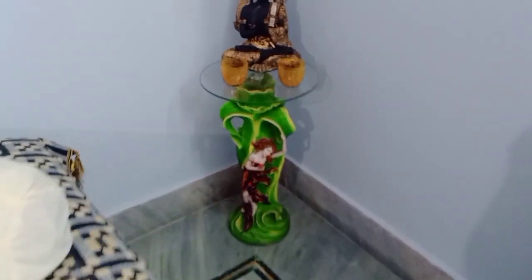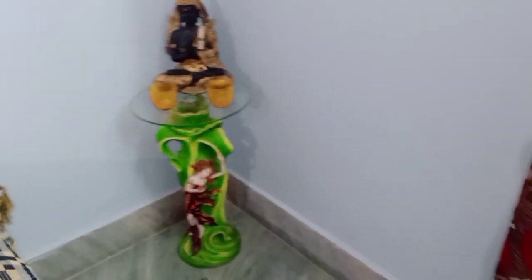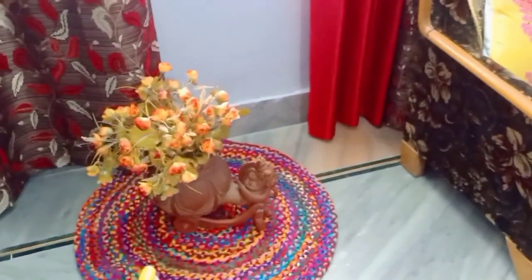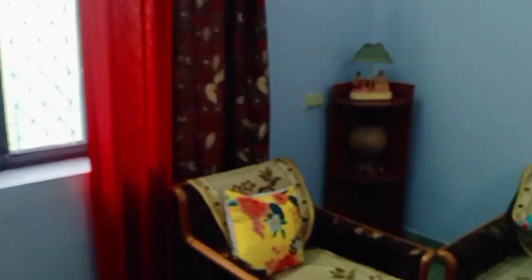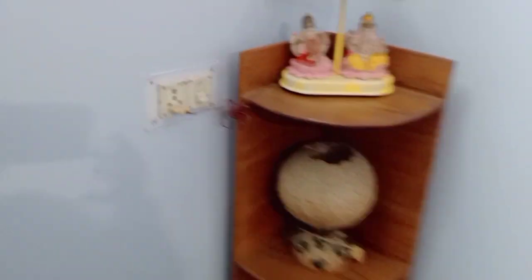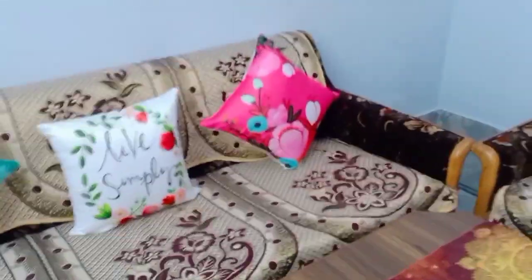I have placed two Ganesha paintings here, and here is a corner table. On the corner table I have placed a very beloved Buddha statue, which I have also shared with you in a previous video — I purchased it from Amazon. Here is a terra cotta flower vase, and I have placed a side corner stand with a light on. On this side we have placed the sofa and chairs.